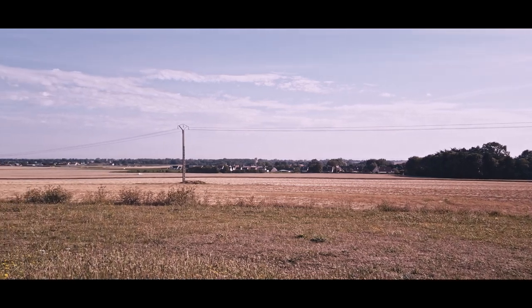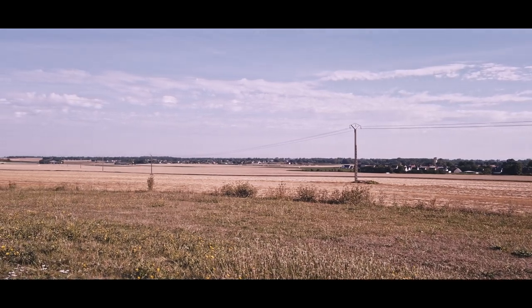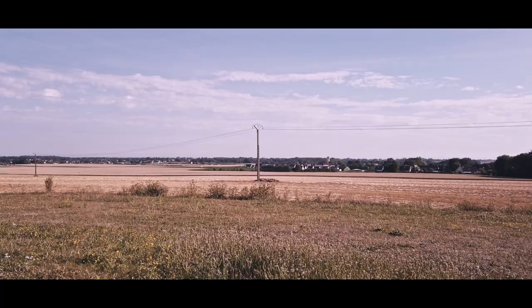Clearly this is not Bocage country. This view shows just how open the eastern extremities of the D-Day landing sites were. This is perfect for anti-tank guns and for observation to call in artillery.